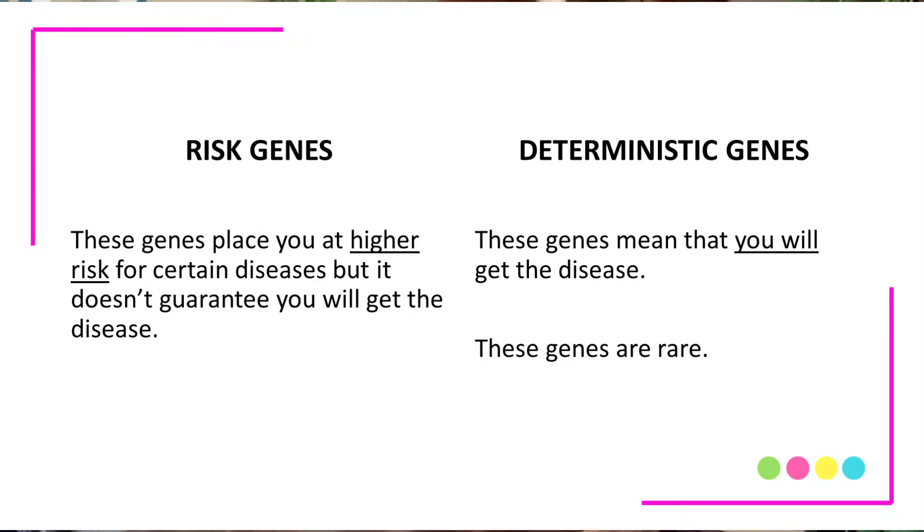Genes control every cell of your body, and there are different types of genes. Some genes determine the color of your hair, the color of your eyes, and other genes determine whether or not you're at higher risk for getting diseases, such as Alzheimer's disease. There are genes known as risk genes — these are genes that place you at higher risk for diseases like Alzheimer's disease. And then there are genes that are known as deterministic genes, meaning that these genes guarantee you will develop the disease.